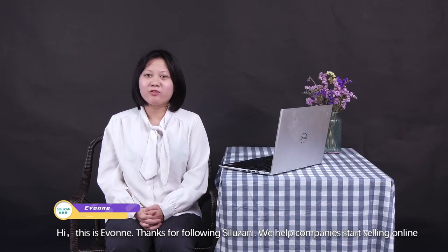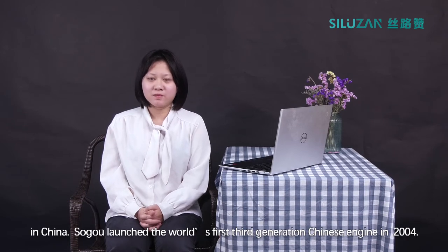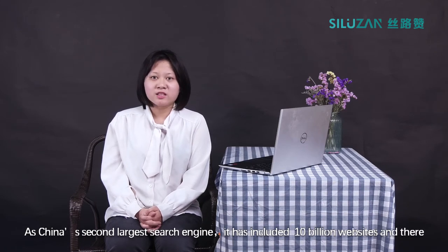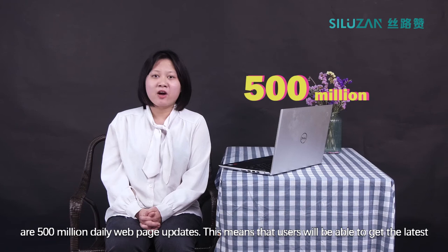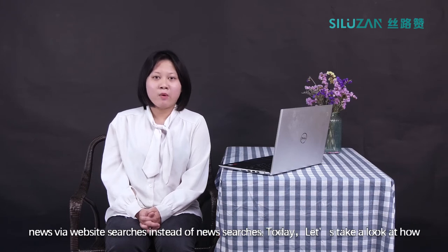Hi, this is Yvonne. Thanks for following SlowZone. We have companies that are selling online in China. Soko launched the world's first third generation Chinese search engine in 2004. As China's second largest search engine, it has included 10 billion websites and their 500 million daily web page updates. This means that users will be able to get the latest information via website searches instead of news searches.